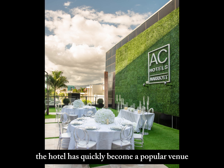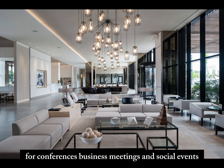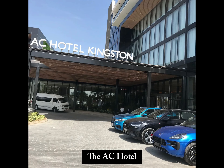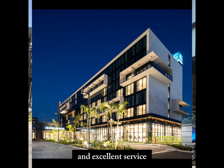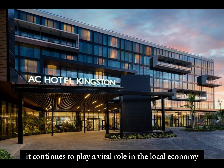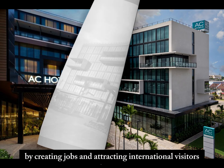Since its opening, the hotel has quickly become a popular venue for conferences, business meetings, and social events, contributing to Kingston's growing reputation as a regional business and tourism hub. The AC Hotel Kingston has been praised for its sophisticated design and excellent service, providing a European-inspired experience with a touch of local flavor. It continues to play a vital role in the local economy by creating jobs and attracting international visitors.